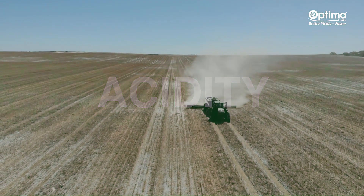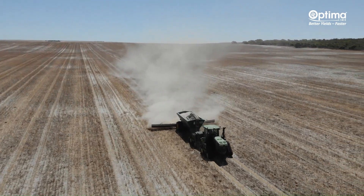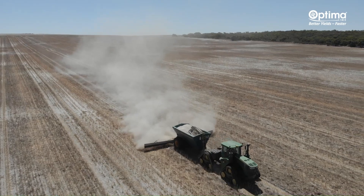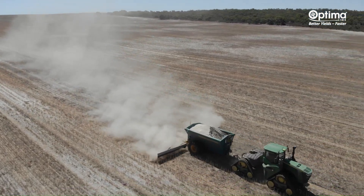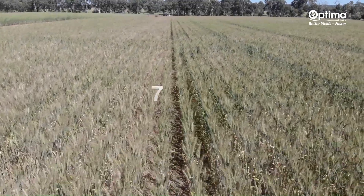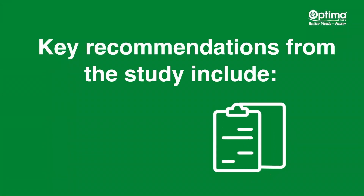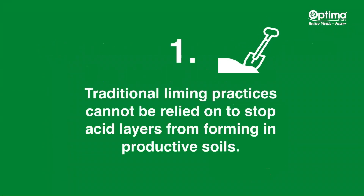Even in paddocks with a long lime history, under minimum tillage where lime is surface applied and only incorporated by sowing, a soil pH calcium chloride target of 5.2 has not increased pH below a soil depth of about 7.5 centimetres. Key recommendations from the study include that traditional liming practices cannot be relied on to stop acid layers from forming in productive soils.